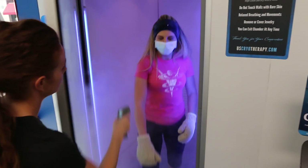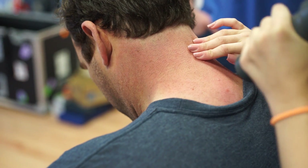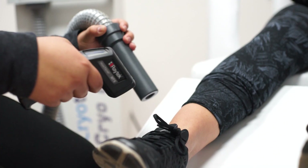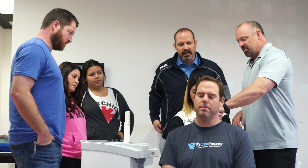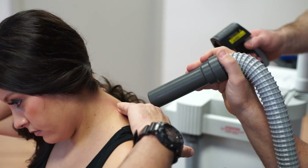Upon exiting the chamber, skin temperature measurements are taken near the core, mainly the shoulder, triceps, and chest areas. Desired skin temperature drops for body systems activation range from 30 to 45 degrees depending on the body type. Every individual has a different thermal protective reaction, and body mass and vascularity all play a role in skin temperature drops during cold exposure.